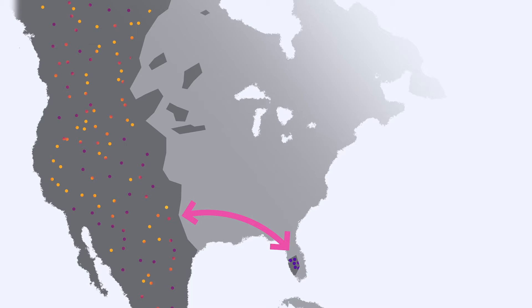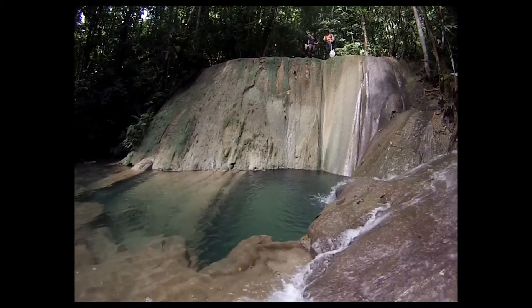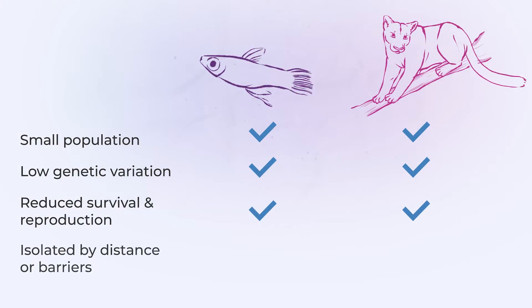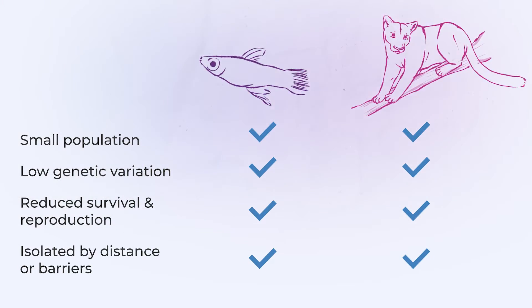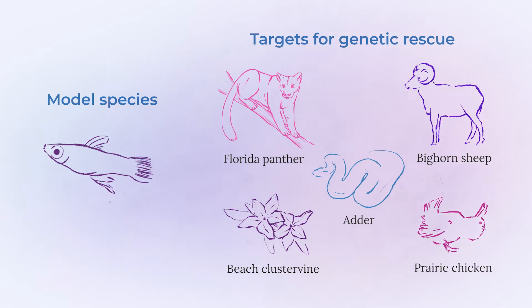Just like Florida panthers were isolated from other panthers by large distances, which prevented the exchange of genes, our guppies are isolated from downstream populations by a big waterfall. These parallels make Trinidadian guppies a really great system for better understanding the details of genetic rescue, so that we can have the best chance of success when actually trying to prevent extinction of an endangered species.